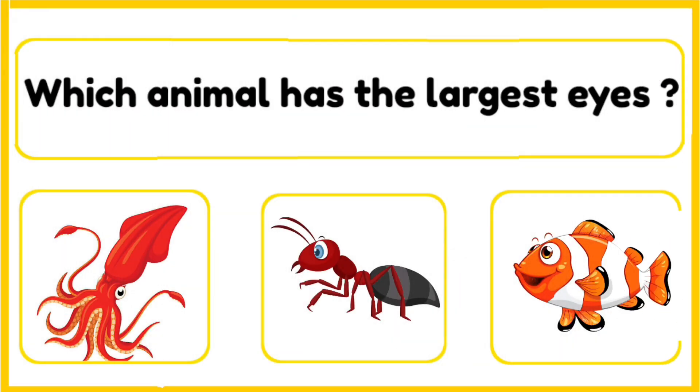Which animal has the largest eyes — giant squid, or a fish? The correct answer is giant squid. The giant squid has the biggest eyes in the world, as large as a dinner plate. These huge eyes help it see in the deep, dark ocean.